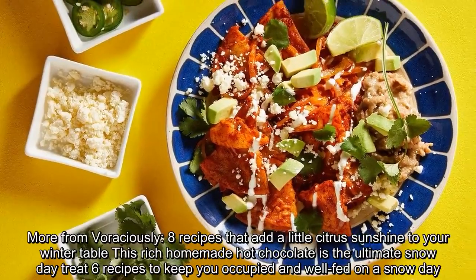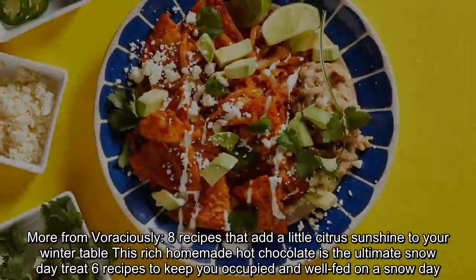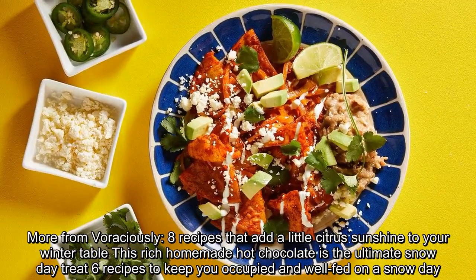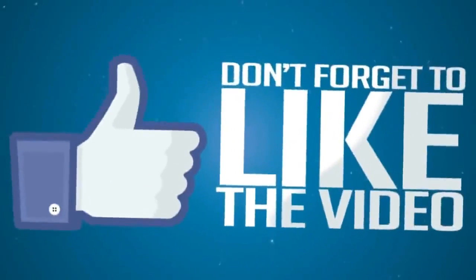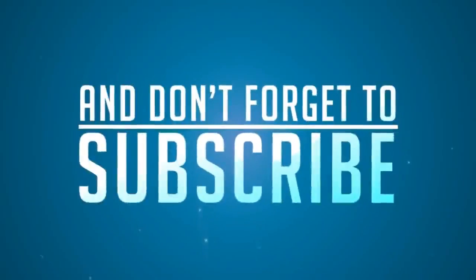More from Voraciously: 8 recipes that add a little citrus sunshine to your winter table. This rich homemade hot chocolate is the ultimate snow day treat. 6 recipes to keep you occupied and well-fed on a snow day.